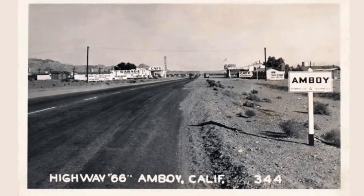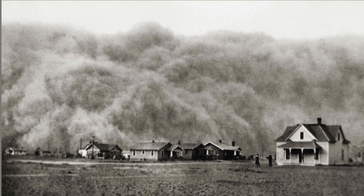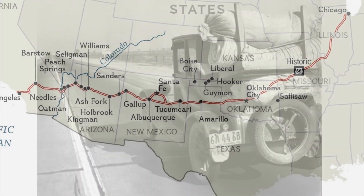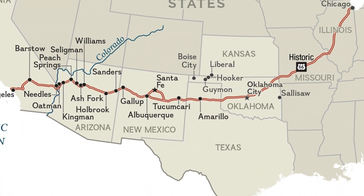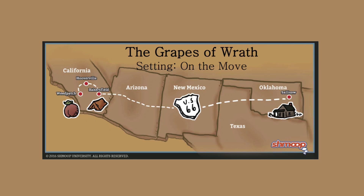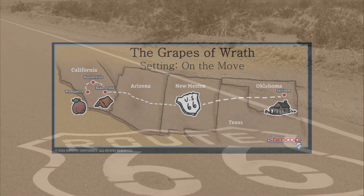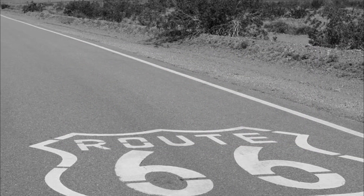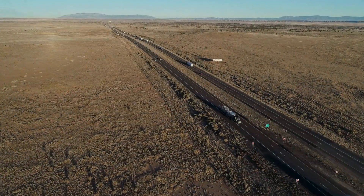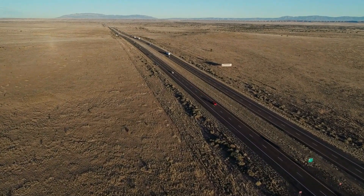Back in the 1930s, during the Dust Bowl, it served as a crucial lifeline for families who were escaping the Midwest and heading toward California. It earned the endearing nickname The Mother Road, and even found its way into John Steinbeck's famous novel The Grapes of Wrath. It's incredible how this highway became a symbol of hope and survival. Despite being officially bypassed by the interstate highway system in 1985, Route 66 still holds a special place in American culture as a symbol of adventure and exploration.